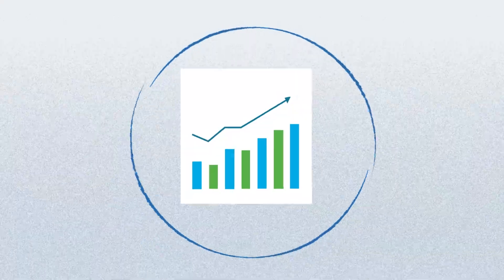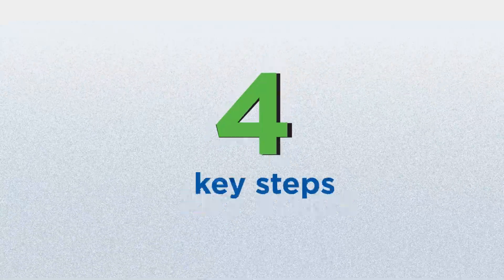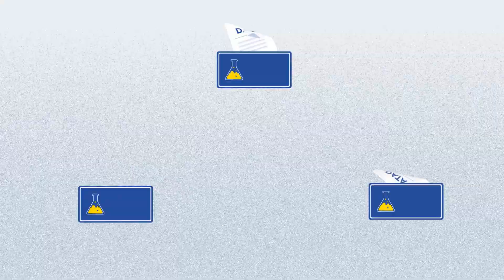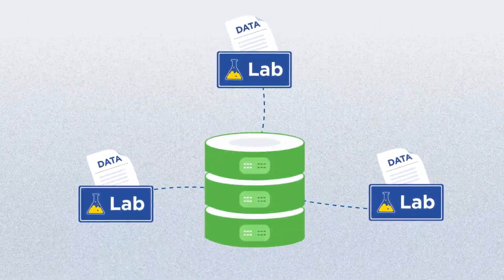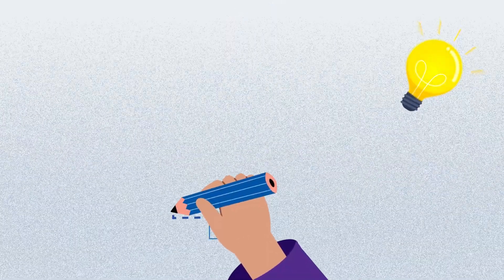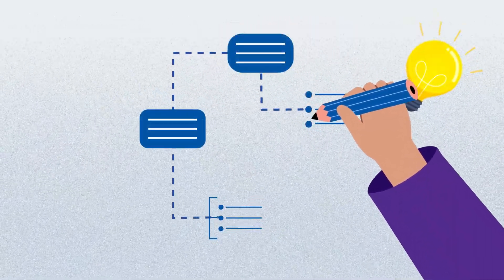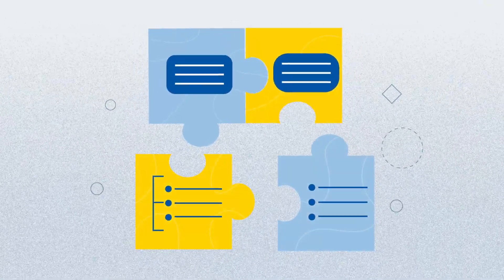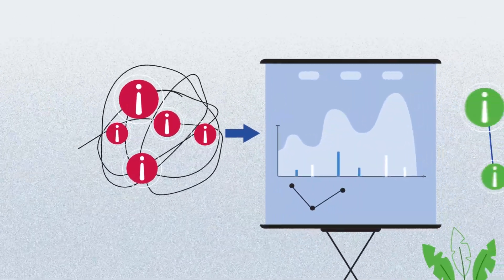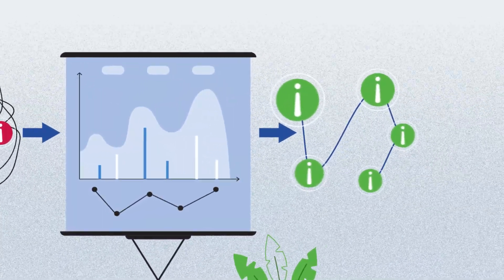Initiating your data journey involves four key steps. Collecting and sanitizing data ensures accuracy and consistency across labs and databases. Structuring data ensures it's organized and ready for analysis. Consolidating data from various sources provides a comprehensive perspective. Visualizing data transforms complex information into actionable insights.